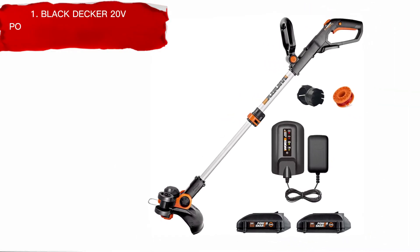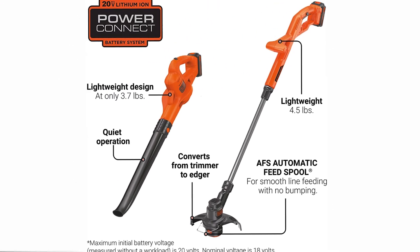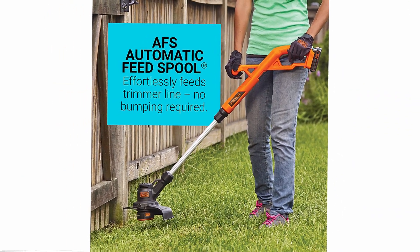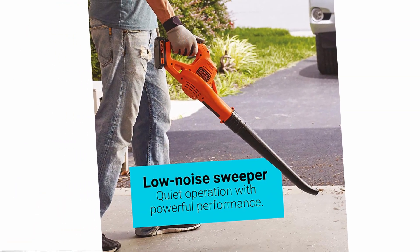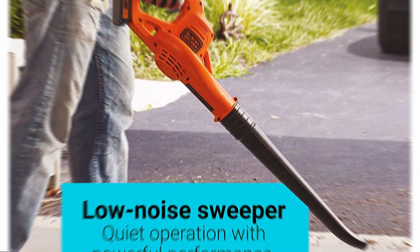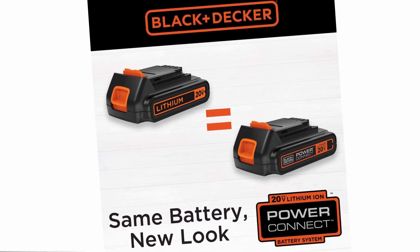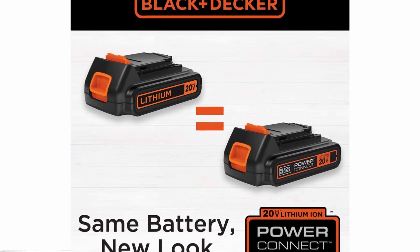Number 1: Black & Decker 20V PowerConnect Cordless String Trimmer. Black & Decker offers a solution with their 2-in-1 cordless string trimmer or edger and sweeper combo kit. This kit includes a 10-inch cordless string trimmer or edger that can manage overgrowth and create neat lawn borders while allowing for comfortable upright positioning. The trimmer features an AFS automatic feed spool and an adjustable angle for easy switching between trimming and edging. After completing the trimming, the lightweight hard surface sweeper can be used to clear away debris quietly. The maximum initial battery voltage is 20 volts and the nominal voltage is 18 volts.